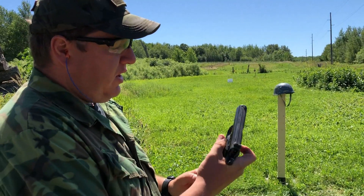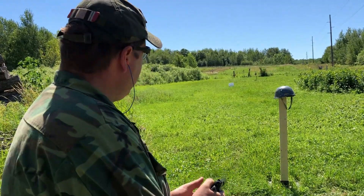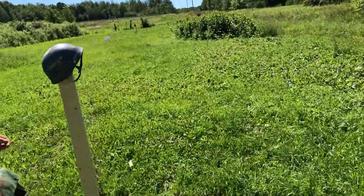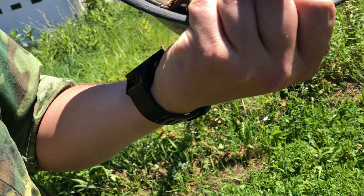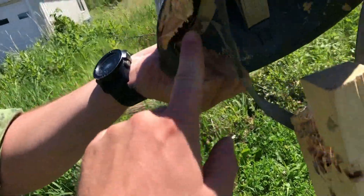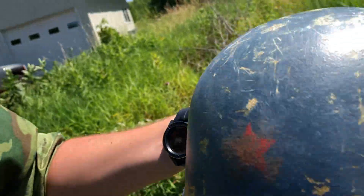Now we're going to be using the 9x18 Makarov out of the CZ-82 pistol. It's kind of down by the rim, still high enough. Yeah, it still stopped it — it's a bulge, but it stopped it. It looks like it just kind of caught the rim, so it would have stopped it.